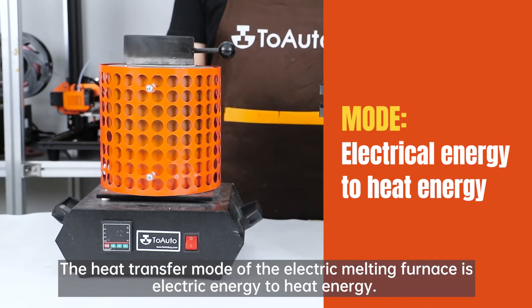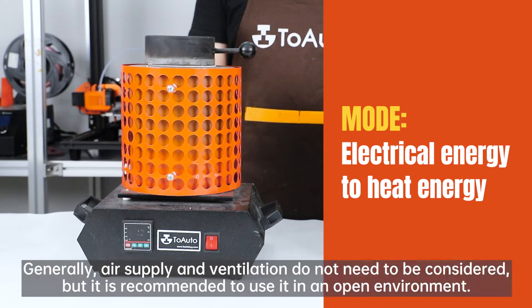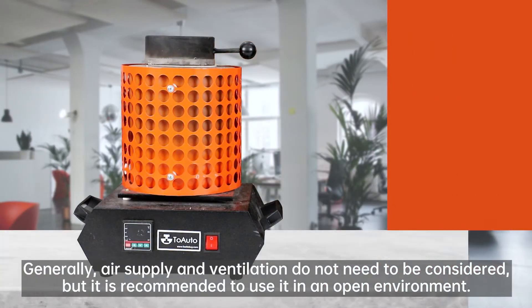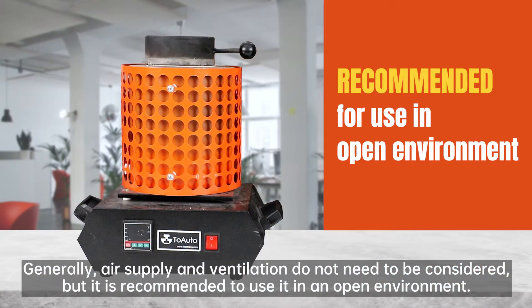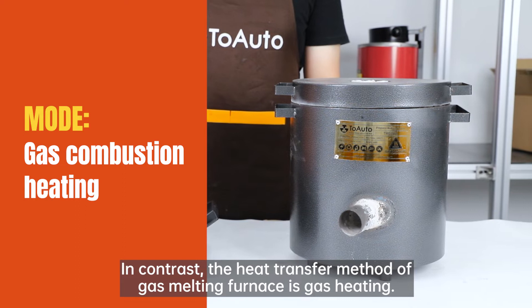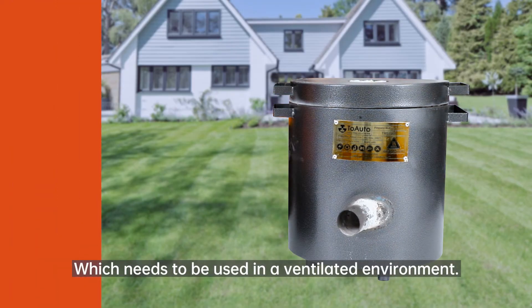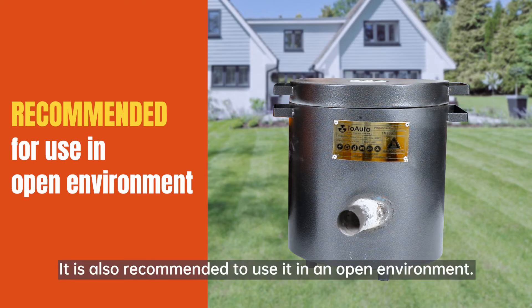The heat transfer mode of the electric melting furnace is electric energy to heat energy. Generally, air supply and ventilation do not need to be considered, but it is recommended to use it in an open environment. In contrast, the heat transfer method of the gas melting furnace is gas heating, which needs to be used in a ventilated environment. It is also recommended to use it in an open environment.